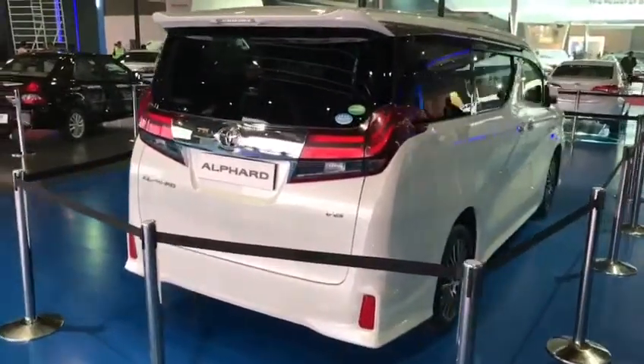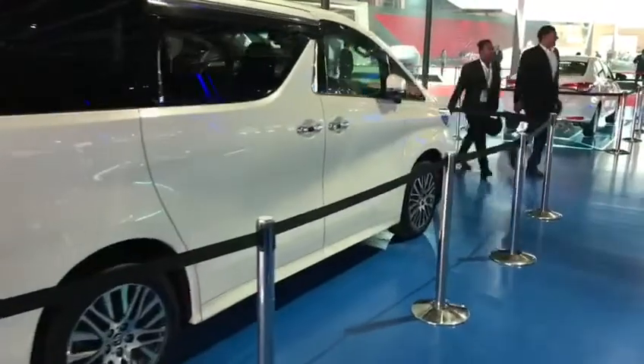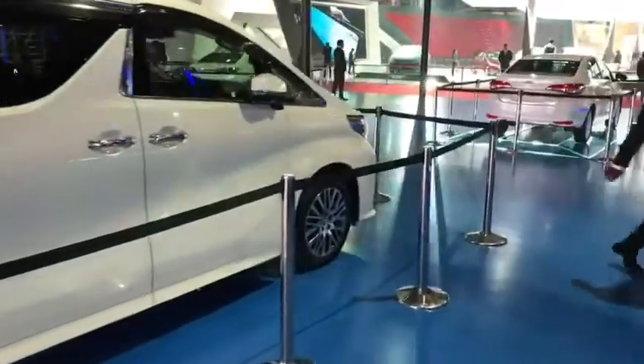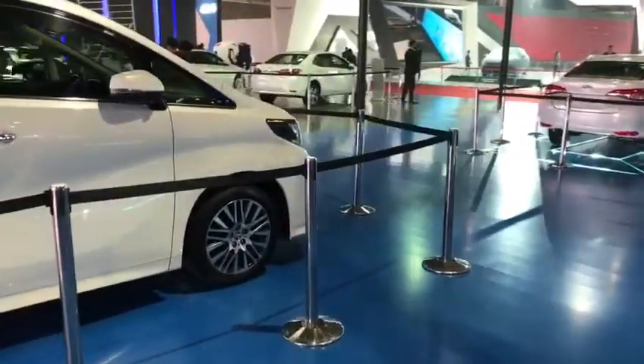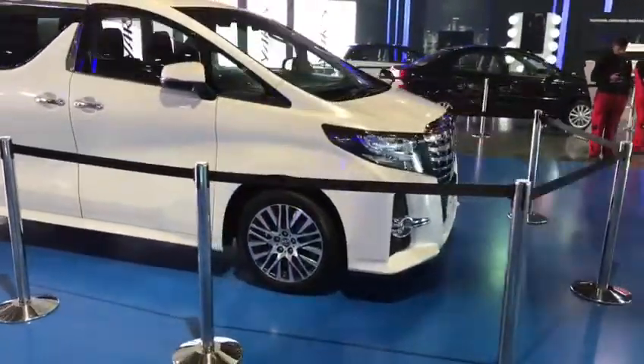The Alphard is seen in India in the commercial market, but knowing its costs, there are very less chances of Toyota bringing the Alphard to the passenger market anytime soon.